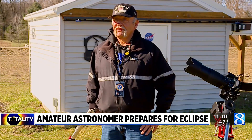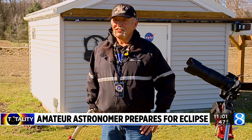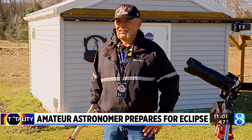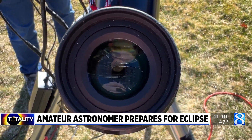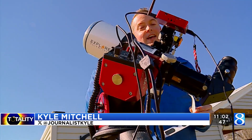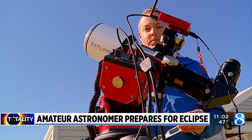My brother has an observatory up near Boyne City and he kind of got me really inspired back in 2017, and then I bought my first telescope in 2018. While most people will be viewing the eclipse with glasses, amateur astronomers use telescopes like this one that follow the path.